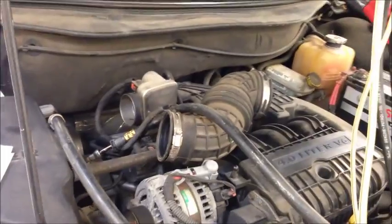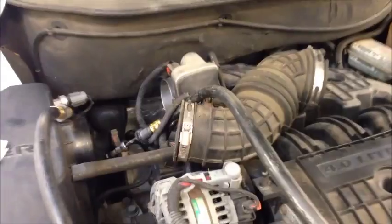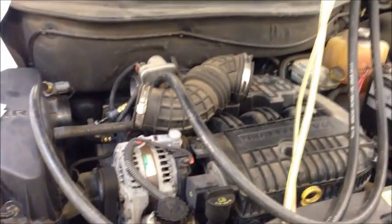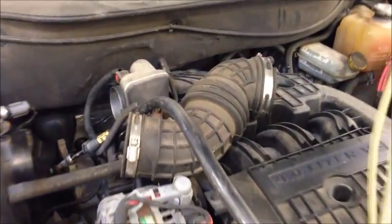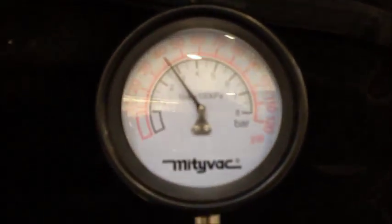The fuel pressure regulator is actually on top of the fuel pump in this model, so regardless I'm going to have to drop the tank. Realistically the pressure regulator is part of the module, so what this vehicle is probably going to need is a new fuel pump module.